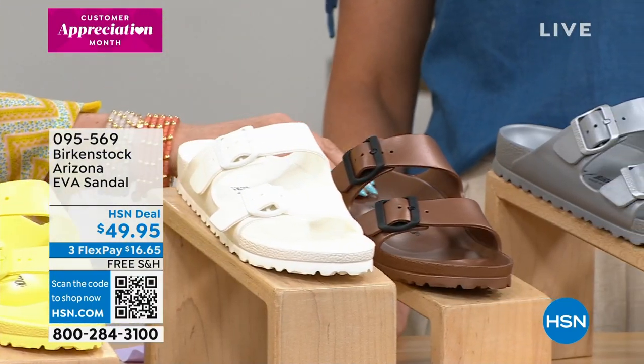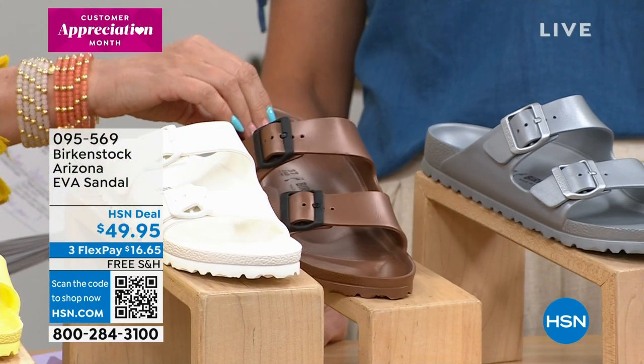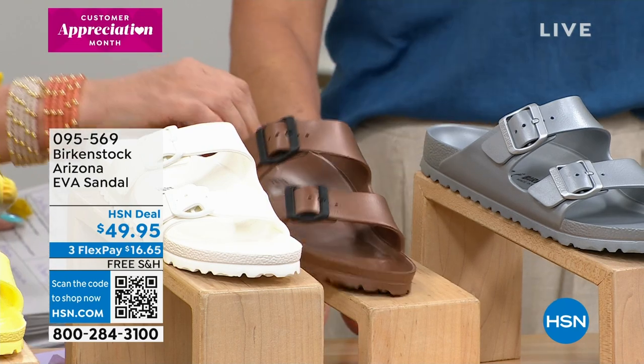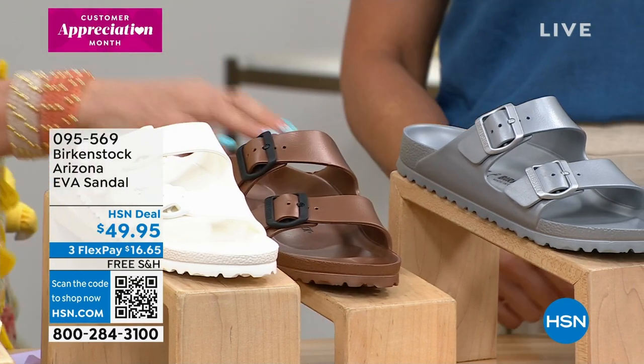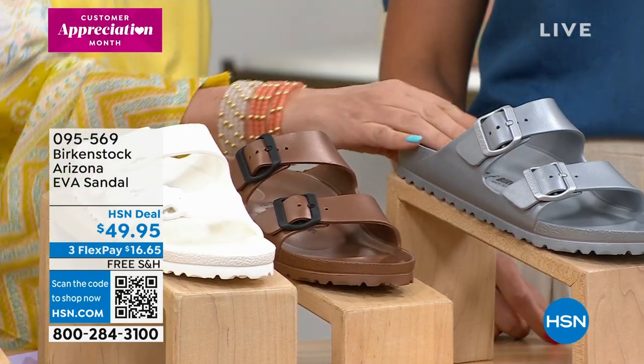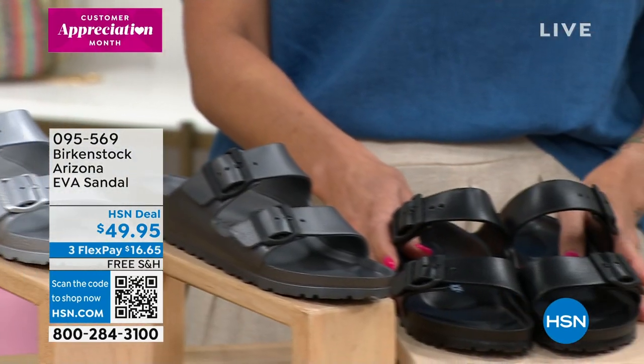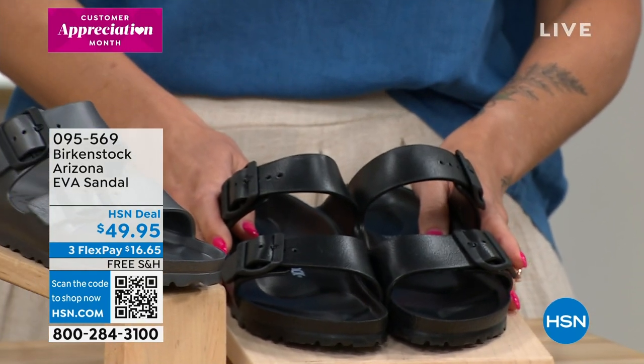We also have metallics available: metallic bronze, metallic anthracite — which is the darker one — and metallic silver. Then classic black. So we've got the full range from fun pastels to sophisticated metallics and neutrals.